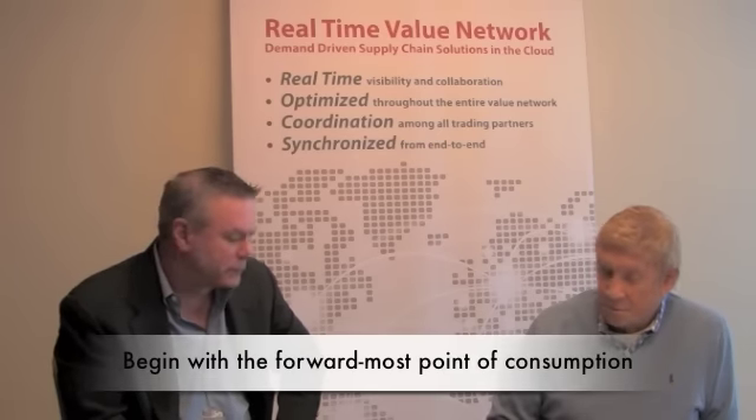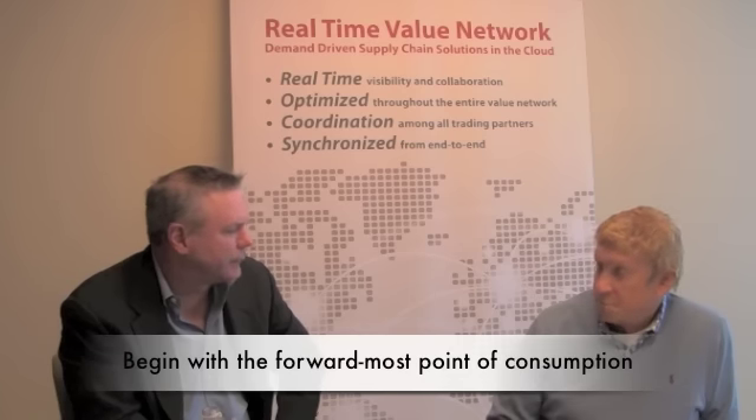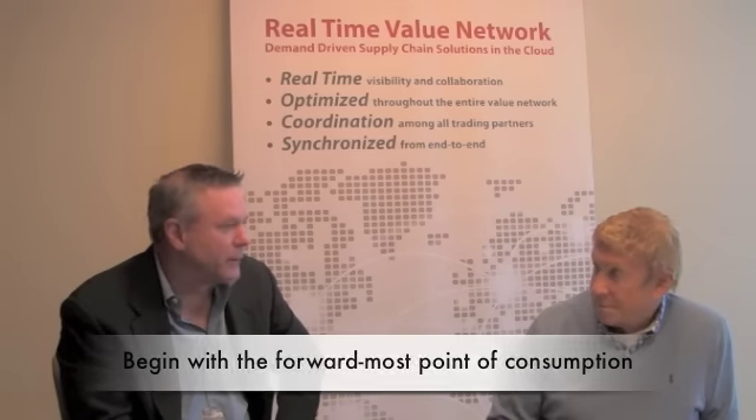Demand-driven has been on people's minds for a long time and means different things to different people. From our standpoint, it's about identifying the foremost point of consumption that you can gather in a systematic format. In several cases, it's actual POS data or orders coming in via the web. In other cases, it might be at a DC level — retailer DC out to the store — or from the manufacturer/brand owner's DC out to the retailer and channels.